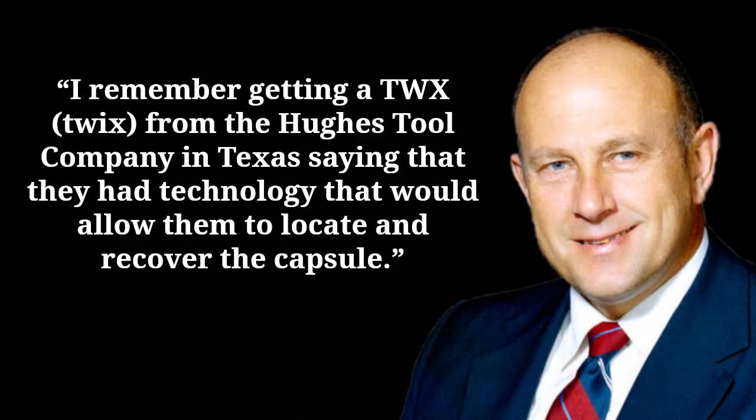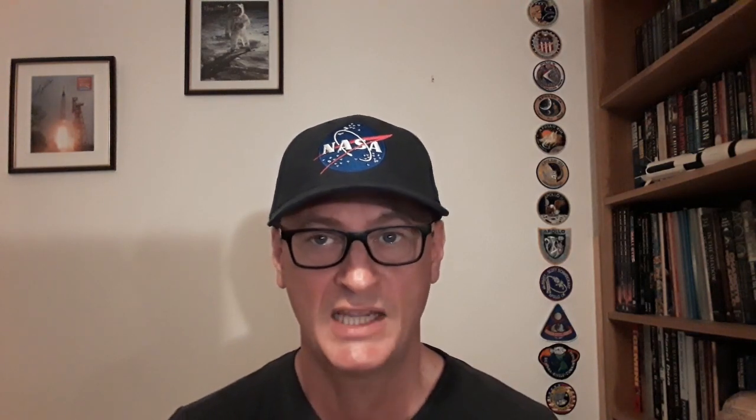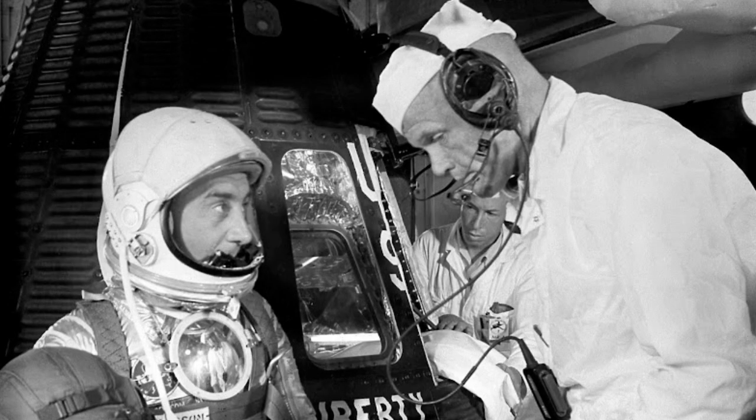At the time of its loss, an expedition to recover the spacecraft was not considered worthwhile. Bob Thompson recalled receiving a TWX from a company in Texas offering recovery technology, to which he replied: 'Thanks but no thanks. The capsule is not worth that kind of expenditure on our part. We got really everything we needed from the flight without it.' In 1999, an expedition did set out to find the lost spacecraft, though not everyone welcomed the move. Grissom's widow Betty said: 'It brings back memories and there's nothing good.' A sentiment echoed by Grissom's backup for that flight, John Glenn, who thought it should have stayed in its resting place.